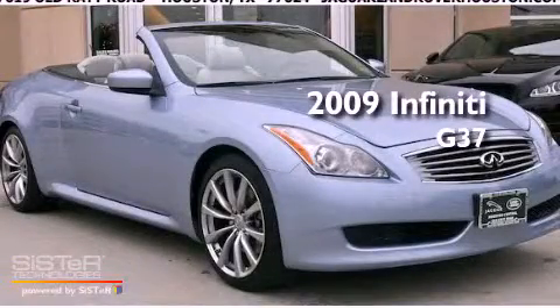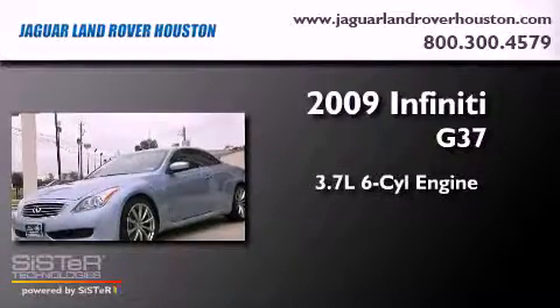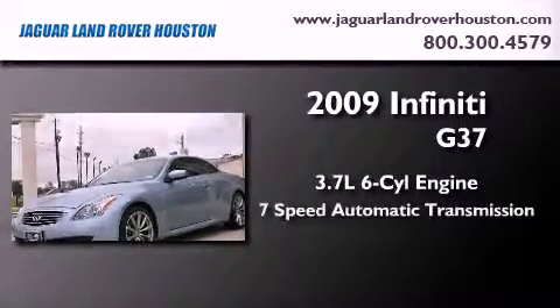This is a 2009 Infiniti G37. It features a 3.7-liter six-cylinder engine and a seven-speed automatic transmission.